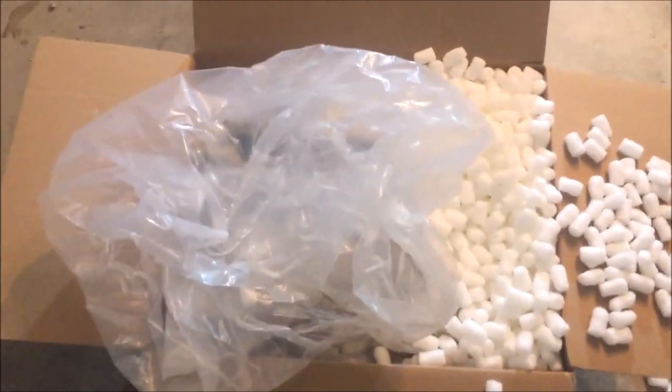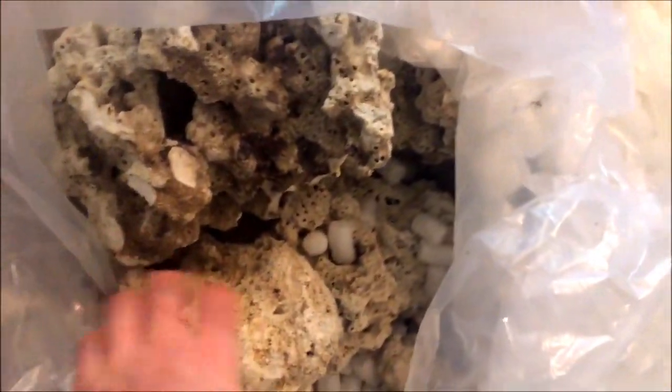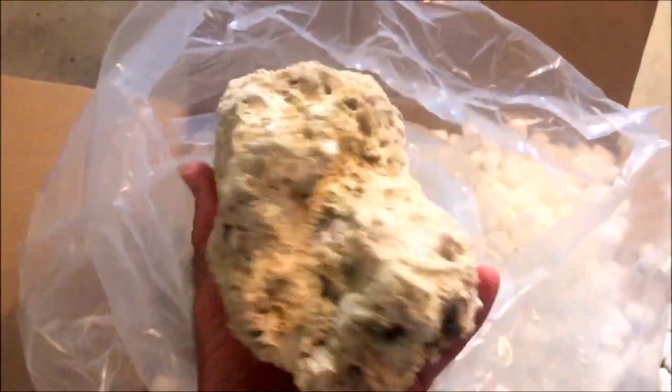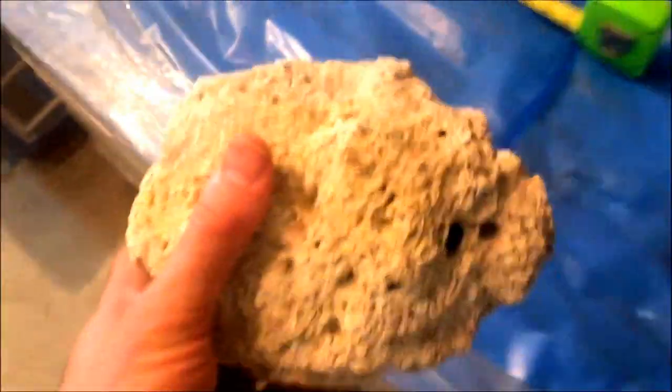Here we are — Pecani rock from Bulk Reef Supply. Let's unbox this. I saw one rock, so it's a partial unboxing. This is the ugliest rock I've ever seen. It's like a round shape, like it got bashed against something.